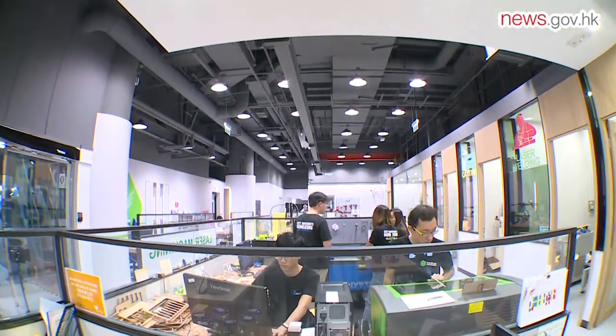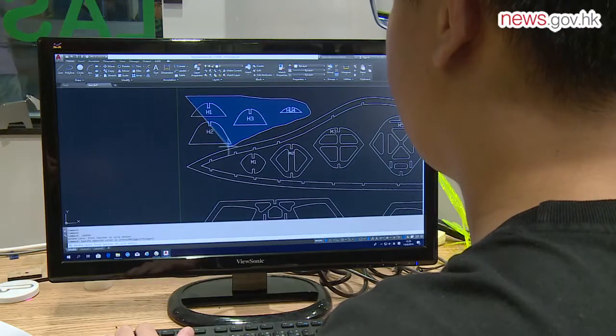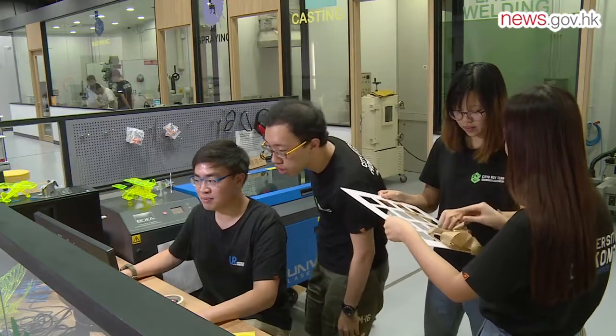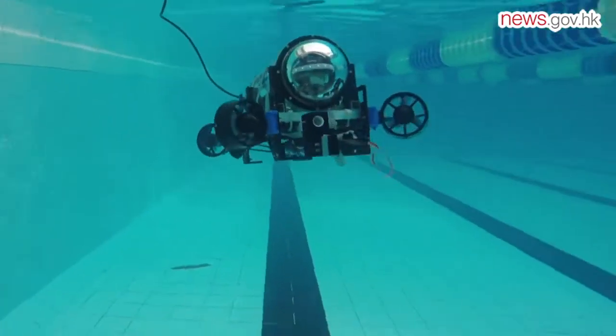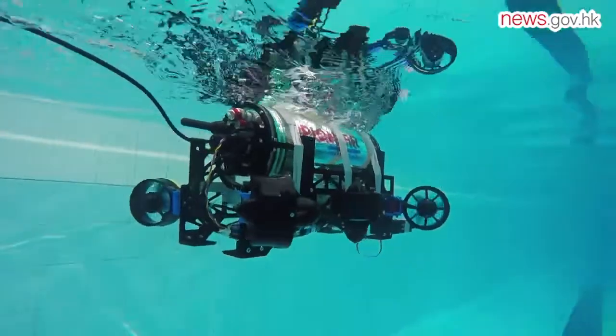InnoSpace, supported and funded by the government and managed by the Hong Kong Productivity Council, also supports students. City University's underwater robotics team, which designs and creates specialized robots, is one of its members. Currently they are working with a marine pollution lab at their school, going out to sea for sea trials of their robot and conducting surveying work.